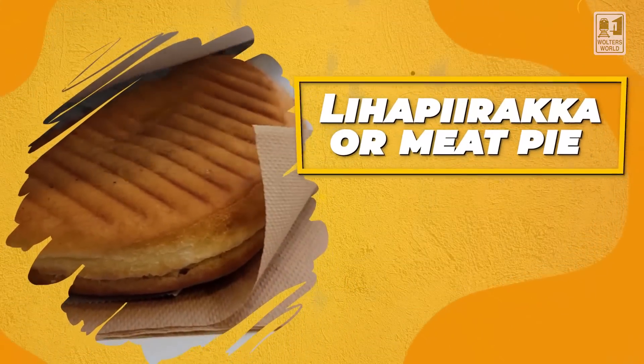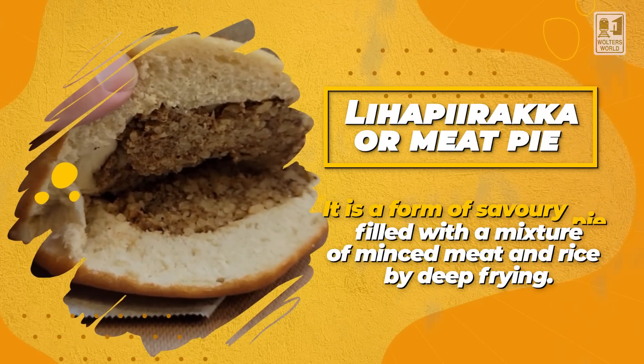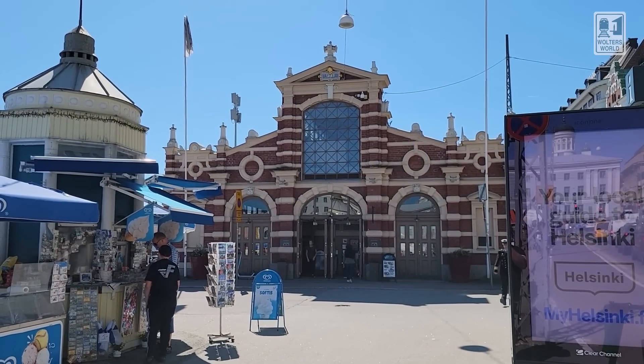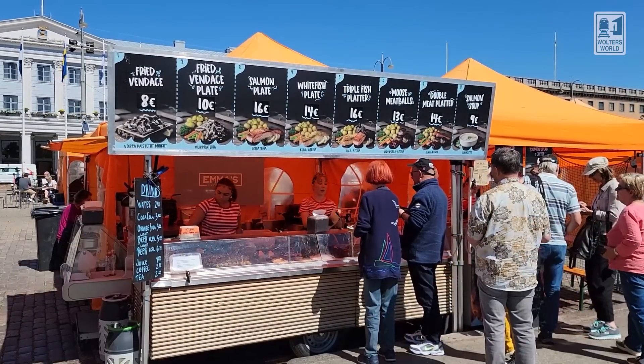Another little handheld treat that's also important is the lihapiirakka, which is just a meat pie — it looks like a dough ball with meat inside. It's very simple, very tasty, very easy and very cheap to get. You can go to the Kauppahalli for the fancier cafe stuff, or you can go to Artykioski, which is a chain of kiosks around town where you can get cheap eats. They'll have the cinnamon roll, the meat pies, and probably the Karelian rice pie too. Artykioski is a nice little cheap-eat place if you don't want the fancy market hall version.